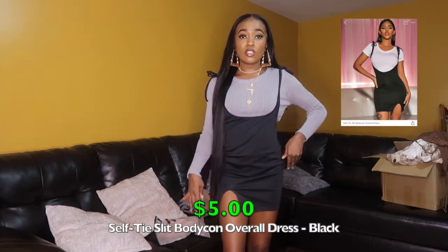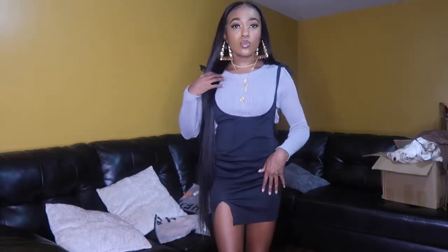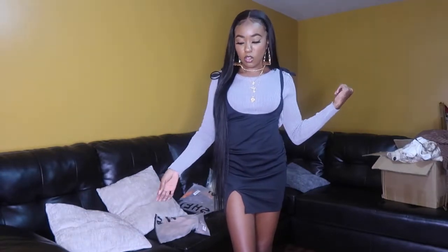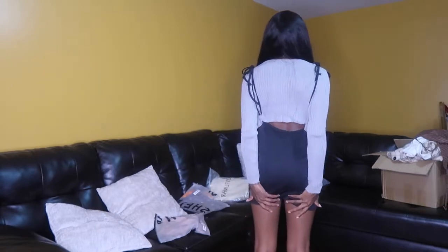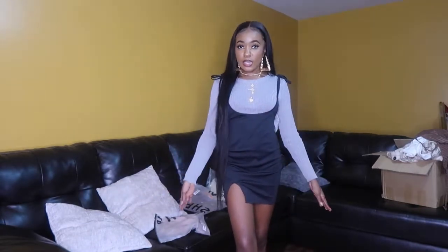Now moving on to dresses. The first dress is a black dress with a thigh slit. You tie the straps yourself on the sides — you can wear it over a turtleneck, sweater, or bodysuit. I got it in a size small. The material is pretty thin and cheap, and it's pretty short. I put it on over the top I was just wearing to show the layered look. Still cute despite the thin material.